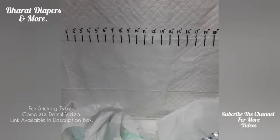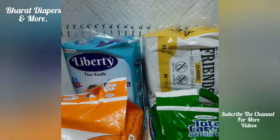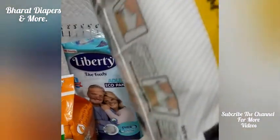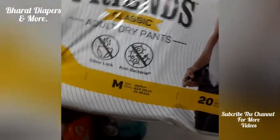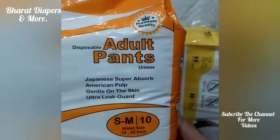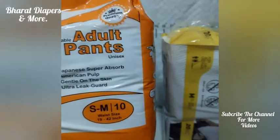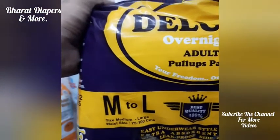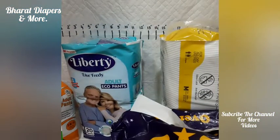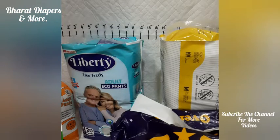And actually, on expanding, what are the actual correct sizes we are getting? Some companies of adult diapers write only medium size. Some companies write SM — small medium — but that is also actually medium size. And some companies write ML, which is also actually medium size.